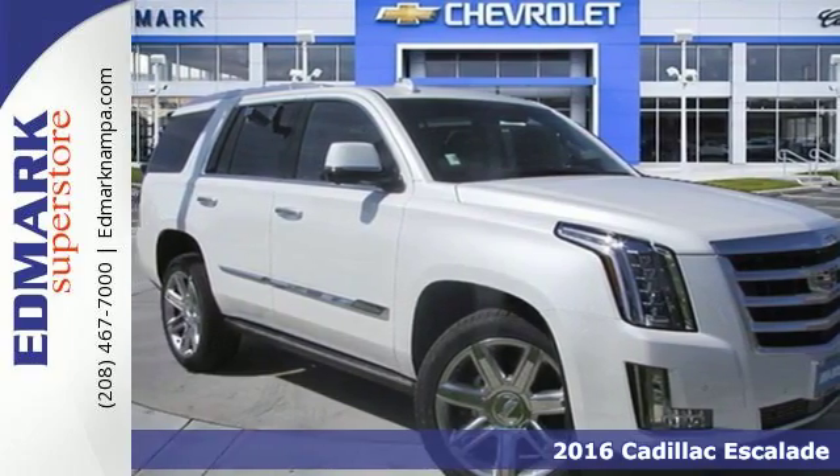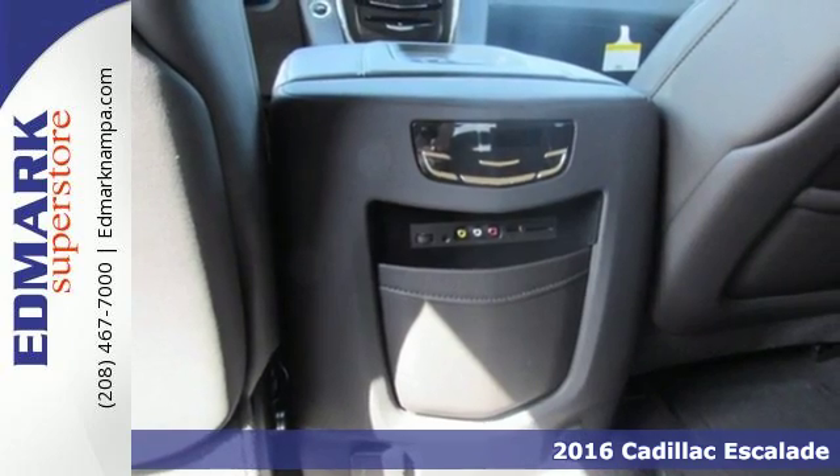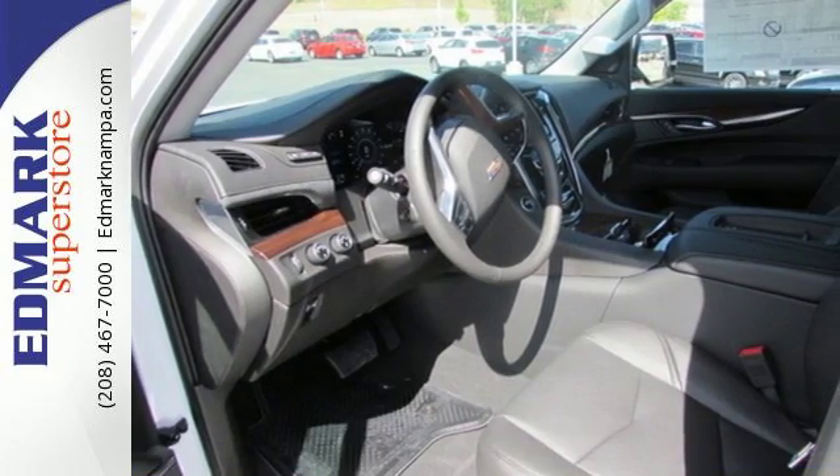It's a 2016 Cadillac Escalade. By being meticulous about what went into the building of this Escalade, Cadillac allows you to get whatever you want out of it.